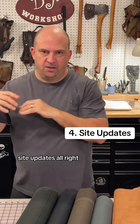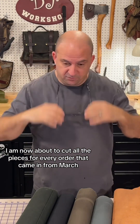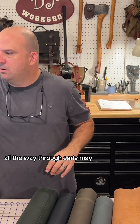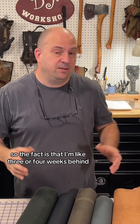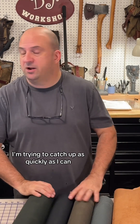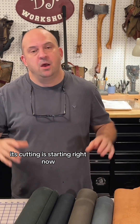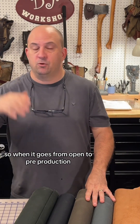I just shipped a bunch of orders and I'm now about to cut all the pieces for every order that came in from March through early May. I'm about three or four weeks behind — I'm really sorry, I'm trying to catch up as quickly as I can. If you've got an open order, cutting is starting right now.